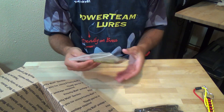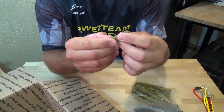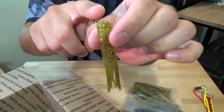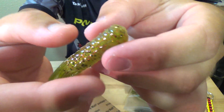As far as the tubes go, the first color is Gold Digger — it's a watermelon red top with a pearl belly. We got black, gold, copper, and red flake mixed in throughout the bait. It's got a quarter-inch solid head, cut tails, and little arms one on either side. A lot of flake in this bait, guys.